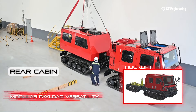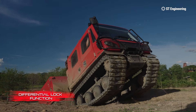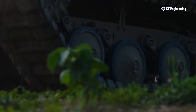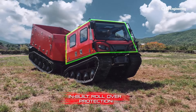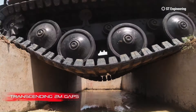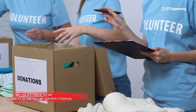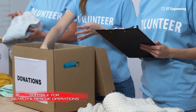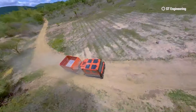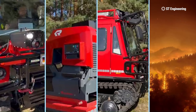Introducing the Extreme V, an all-terrain track vehicle designed by ST Engineering for ultimate versatility and reliability in disaster relief and rescue operations. This amphibious modular platform excels in various challenging environments, from deserts to snowy terrains, and is capable of rapid emergency response, medical evacuations, and logistical transportation. With its robust drive system and heavy-duty rubber tracks, the Extreme V offers superior mobility and can easily navigate steep gradients and hazardous obstacles.